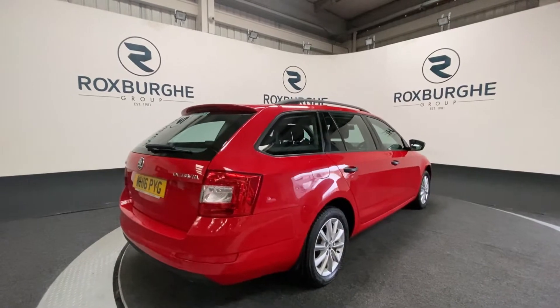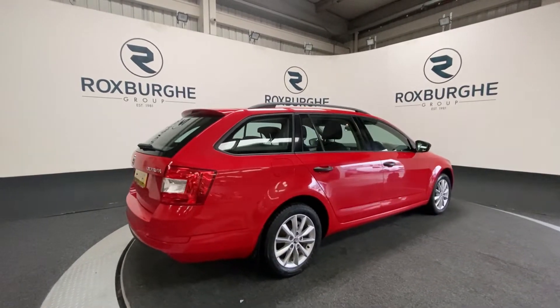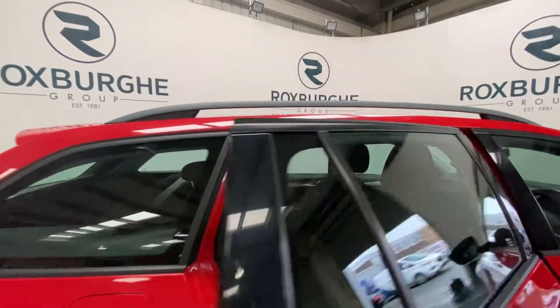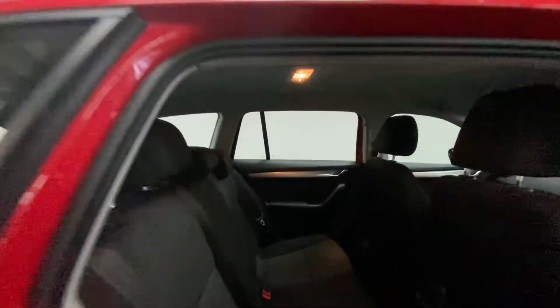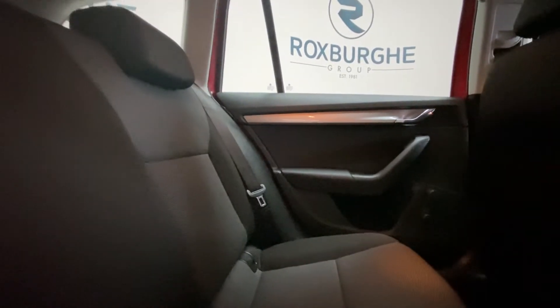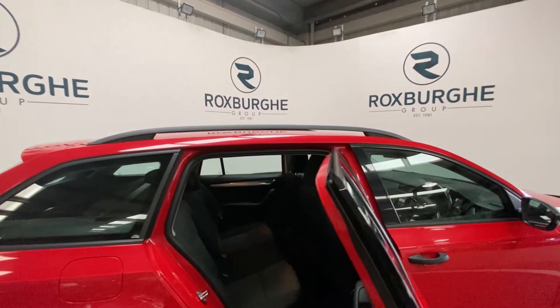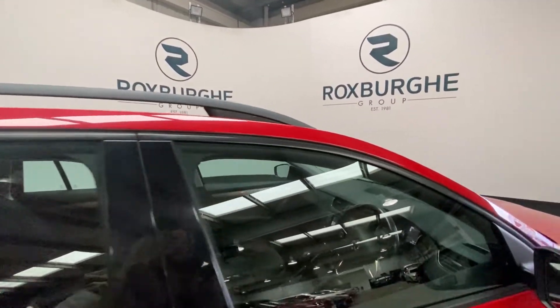It's in stunning condition as you can tell. Starting with the rear of the vehicle, you can see the stunning interior. You've got these cloth upholstered seats with all your ISOFIX points located back here. We'll now move on into the front of the vehicle.